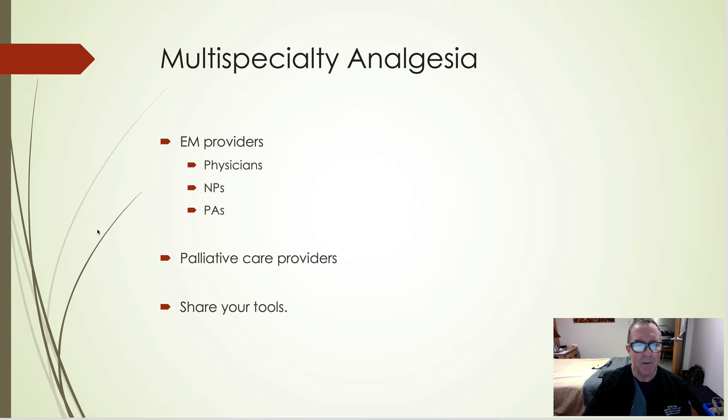It's starting to move into the palliative care world too. My daughter is an IM/palliative care physician and she is learning these blocks and starting to do them as well. Once you learn them, share your tools, spread the wealth — free and open medical education.